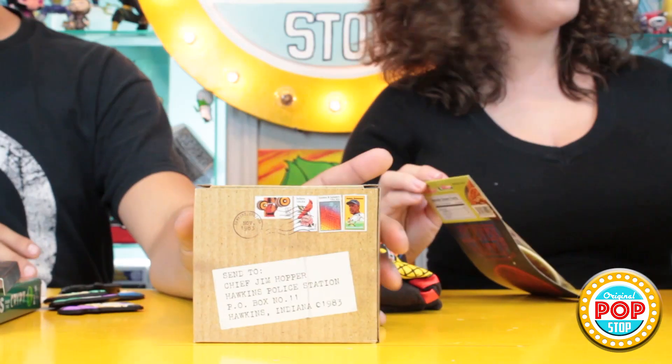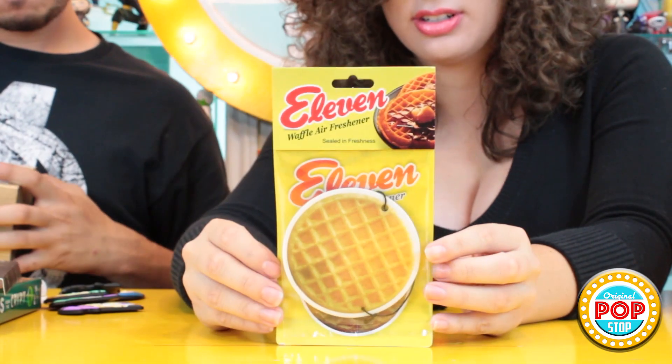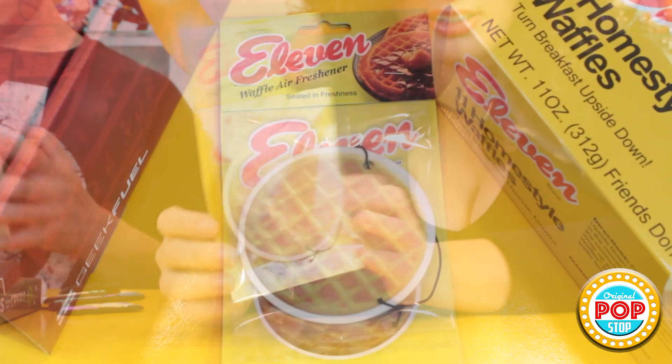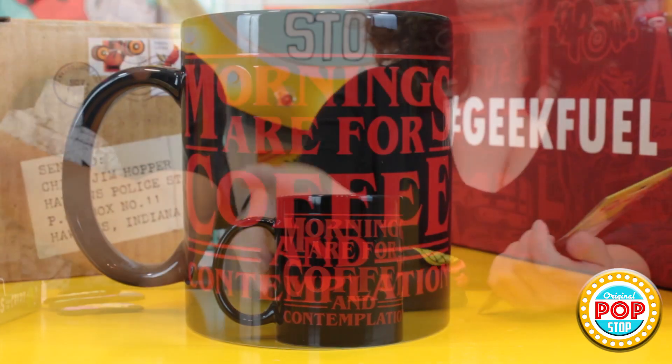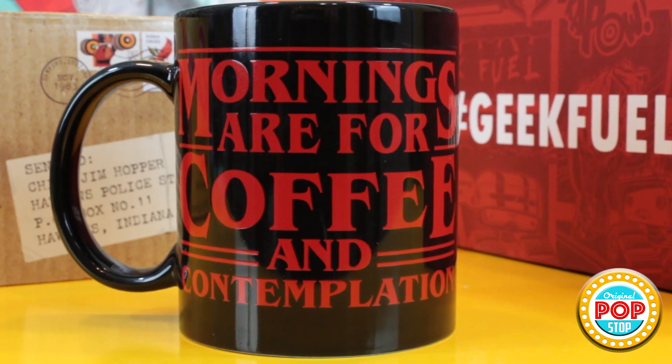This is just in time for season two of Stranger Things! Look — it's shipped to Chief Jim Hopper, that's kind of cool. We have a waffle air freshener, and I think it kind of smells like a waffle, or a little bit syrupy — but maybe that's wishful thinking. 'Mornings are for coffee and contemplation.' We also have a Stranger Things style mug — that is super cool, and the packaging is really nice.